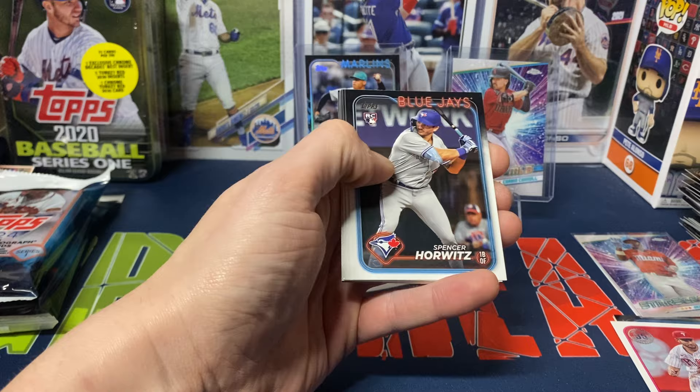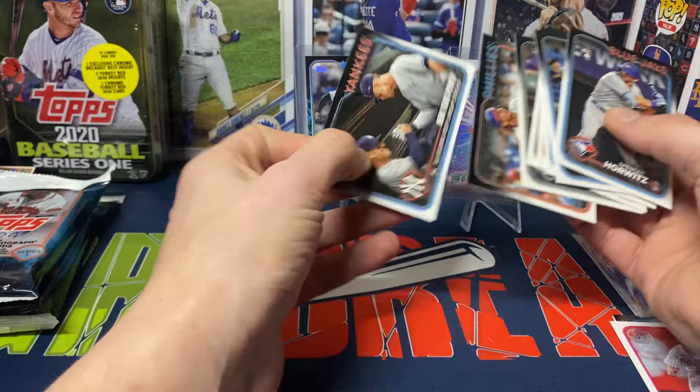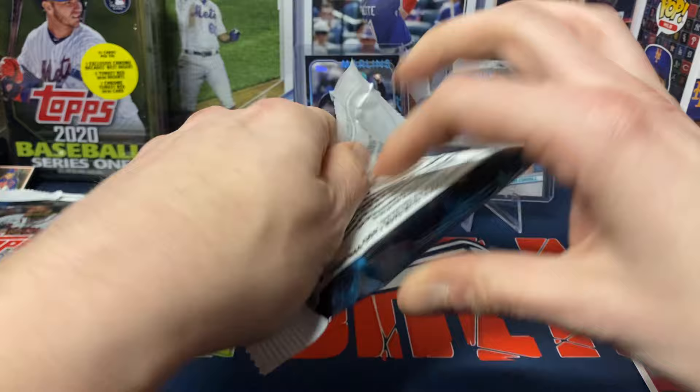Horwitz, Judge, McCormick, Mikolas, Keaton Winn, Vaughn, Alec Bohm, and New York power — let's see what we get in these last two packs.